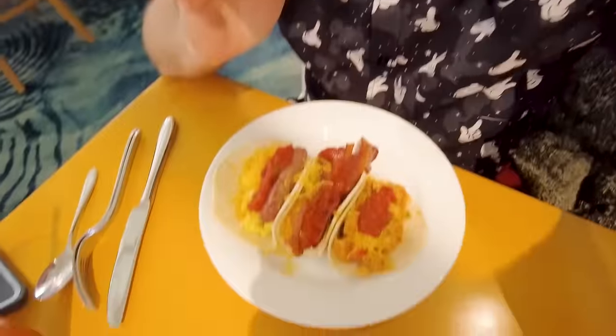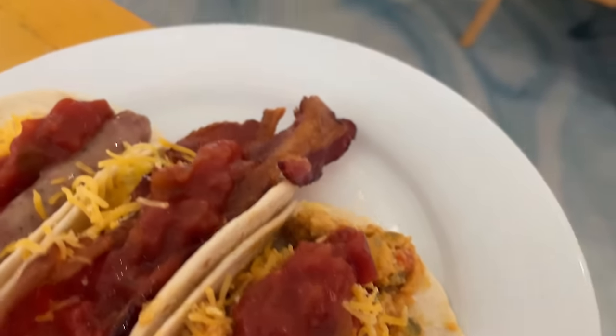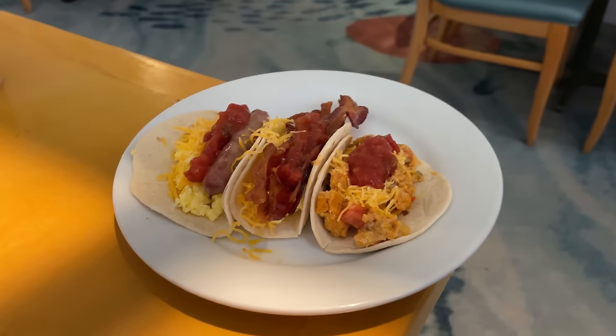One of the favorite things about the Cape May breakfast buffet is the breakfast tacos — you get to create your own. A simple egg, cheese, salsa, and breakfast sausage taco is good. Dustin loves the Disney sausage links, especially the crispier ones. He also made a bacon, egg, cheese, and salsa taco. The buffet also has veggies like asparagus and hollandaise sauce, so you can get creative with really cool taco combinations.